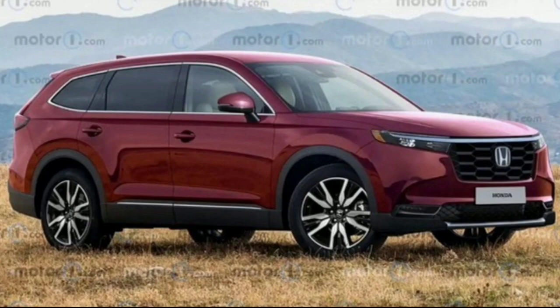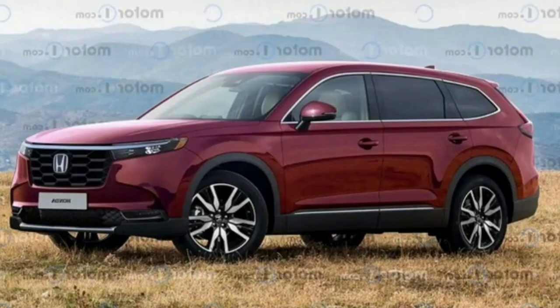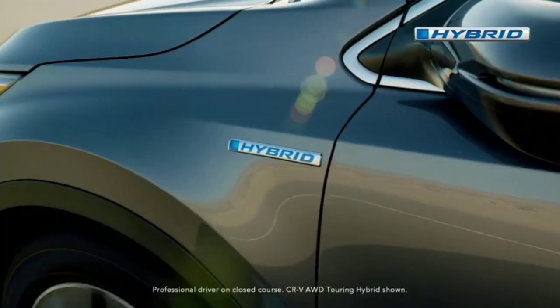It's not entirely clear when the new CR-V might arrive. The best info currently suggests it would debut in 2022 and go on sale in 2023. There should be plenty more spy shots coming before the unveiling. The current model received an update for the 2020 model year, which should keep it fresh on the market until the new one arrives.